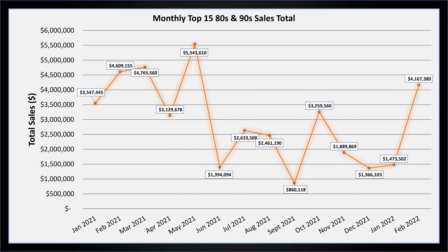That's it for the 15 highest-selling 80s and 90s cards from February. The total of all 15 was $4,167,380. That's a pretty strong total — the highest we've had since last May, so that's pretty promising. Hopefully we continue that trend this year.